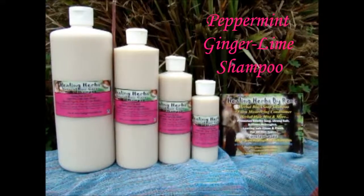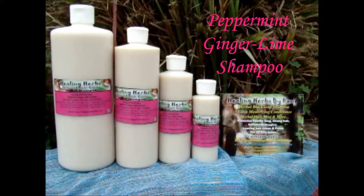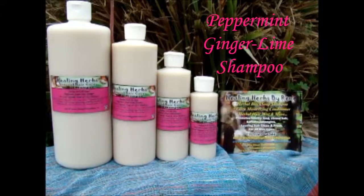Greetings friends. This is Renee from Healing Herbs by Renee, all natural organic hair and skin products.